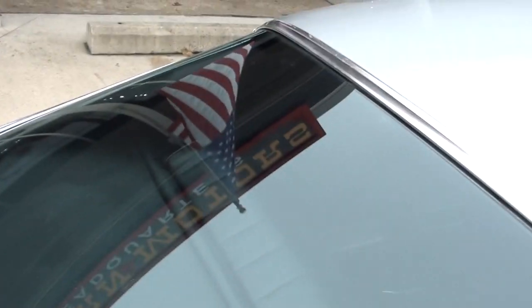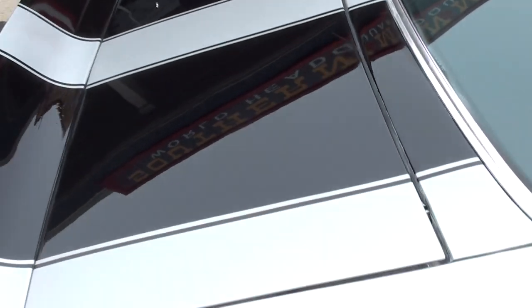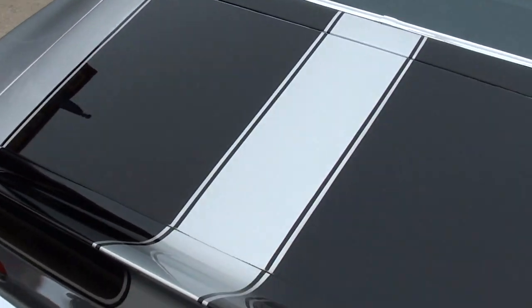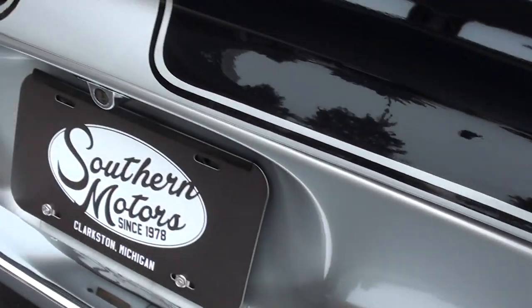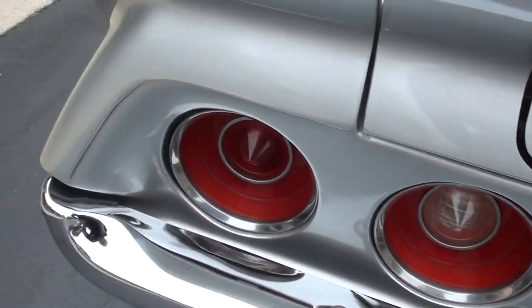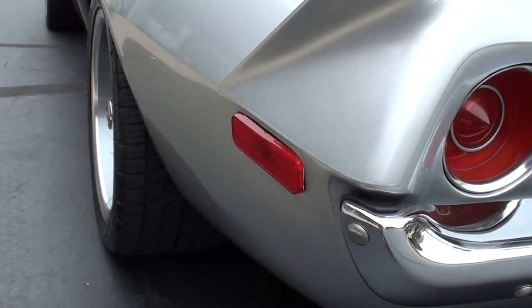Nice paint — I wish we had some sunshine here so you can see the metallic in it. Original soft-rayed glass in the rear, with a couple of little marks you can see in the glass. There's a little mark there on your stripe. Good looking car — I like these cars a lot with the split bumper. Original Kentucky car, good solid straight body.